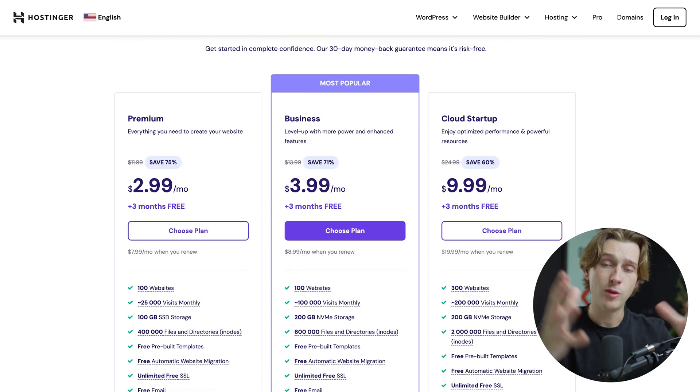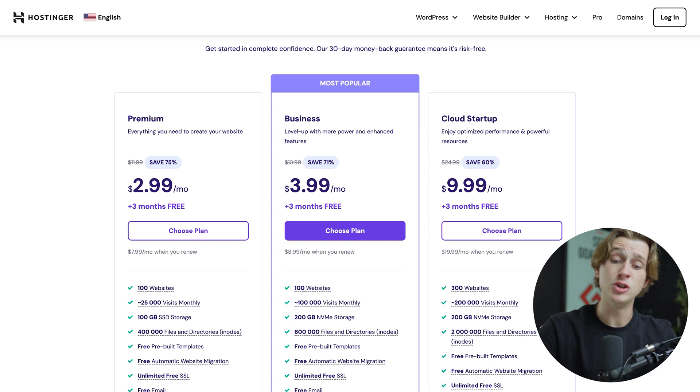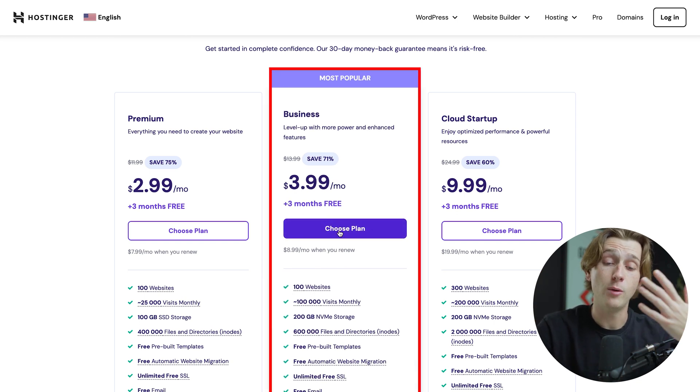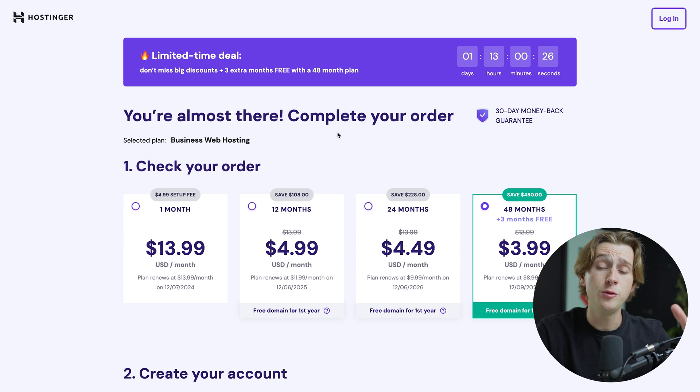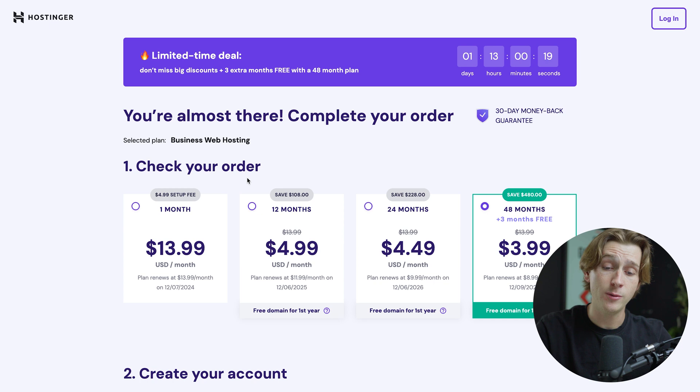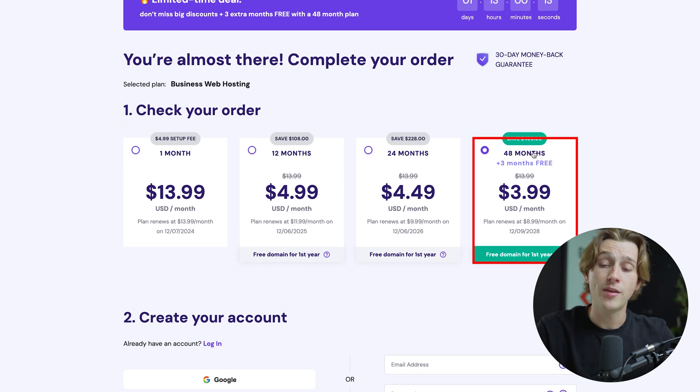Once you've made the decision on which plan to go with, simply hit the Choose Plan button. For the sake of this video, I'm going to go with the most popular plan, which is their Business plan. Once you've selected a plan, there are only a couple more steps. The first thing you have to do is select the payment period, which is basically how often you want to pay. To save the most money, we're going to go with the 48-month option, which is saving us about $480.